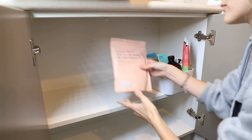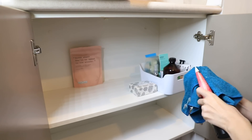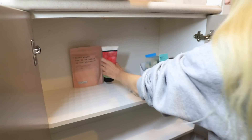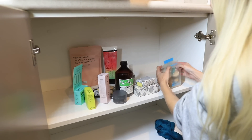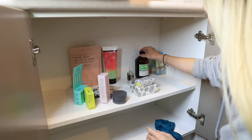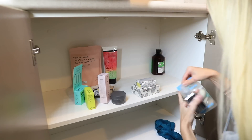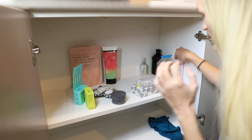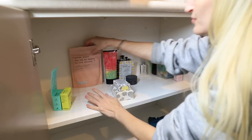Once I had unpacked some of those boxes and made room for furniture, I then had the problem of boxes upon boxes of stuff in the en suite. The en suite is a good size but it's not big enough to be storing boxes in, so it was a real priority to unpack some of those things.